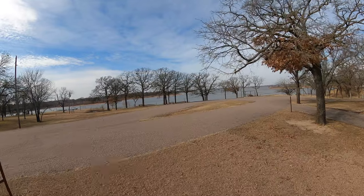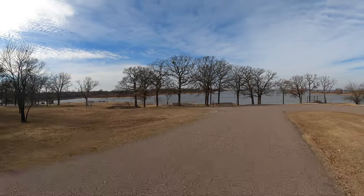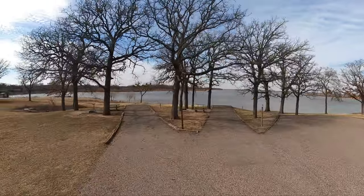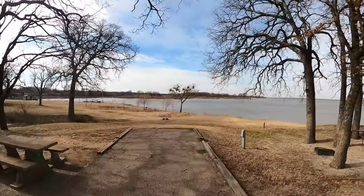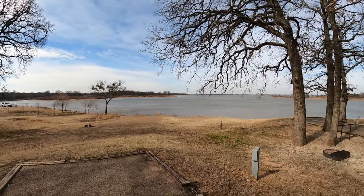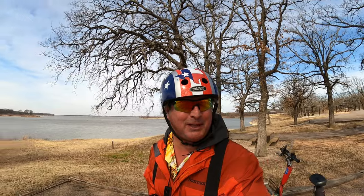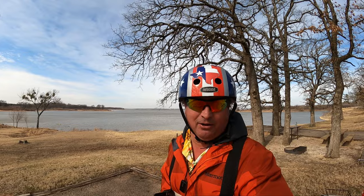We'll head over here to the bluff and close it out. Those are always so much fun. I hope y'all enjoyed that as much as I did — but I'm positive that you didn't, because you weren't on it.